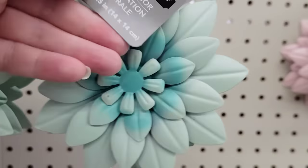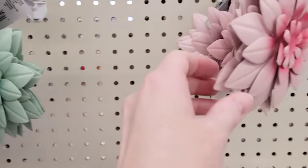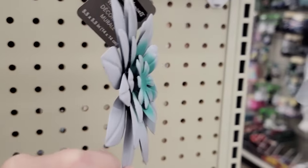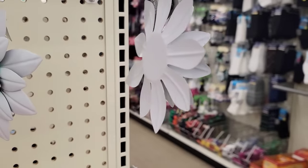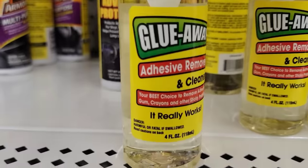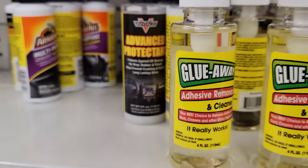Here we have three colors of these metal flowers for your wall by Special Moments — 5.5 by 5.5 inches — in teal, pink, and purple. They're flat but you can bend the petals to change the look. Here's a 4 ounce bottle of Glue Away Adhesive Remover and Cleaner by Awesome Products. It removes adhesive, gum, crayons, and other sticky problems, and it is made in the USA.